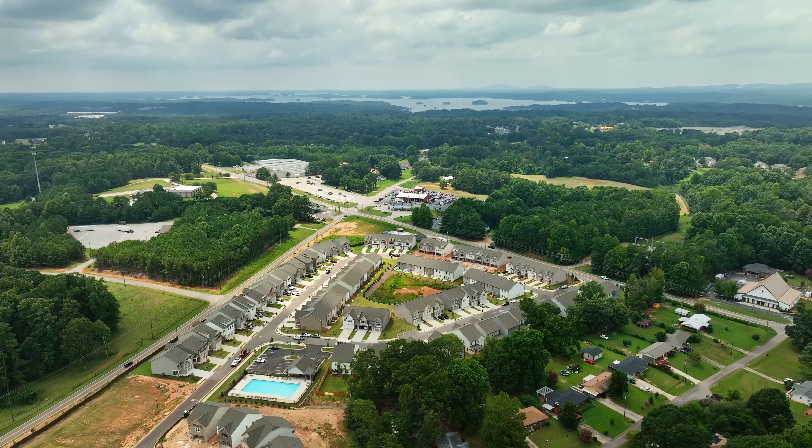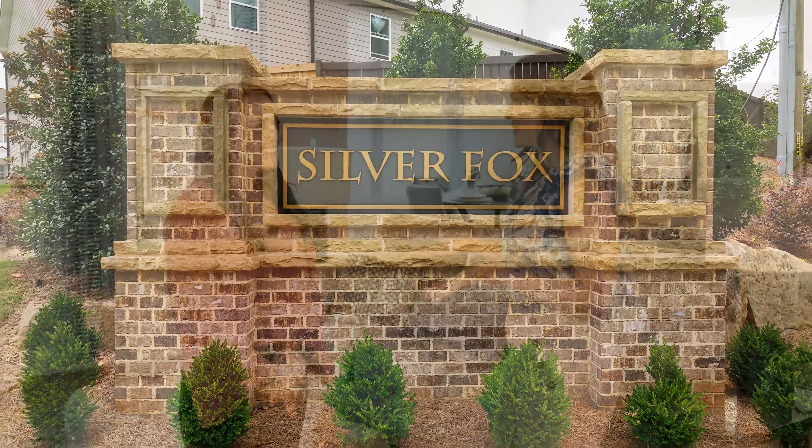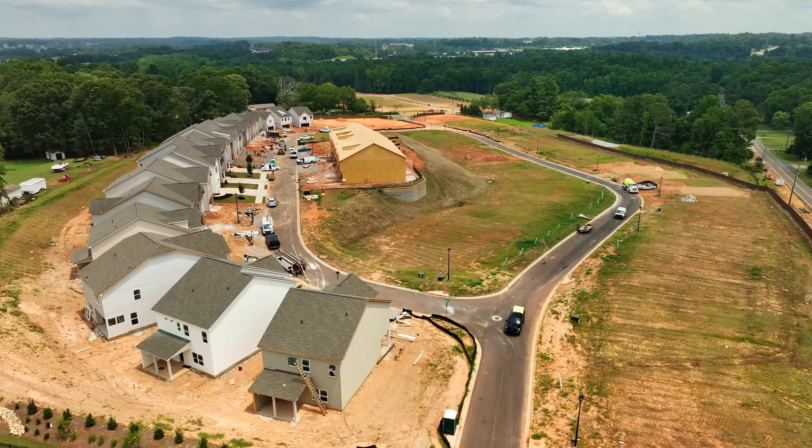Today we are here in Oakwood at a Chaffin Communities neighborhood called Silver Fox Reserve and I am here with Susan. Susan, I understand you're opening up a new phase. We are — we just opened up our phase two, we have 58 home sites here at Silver Fox in phase two.